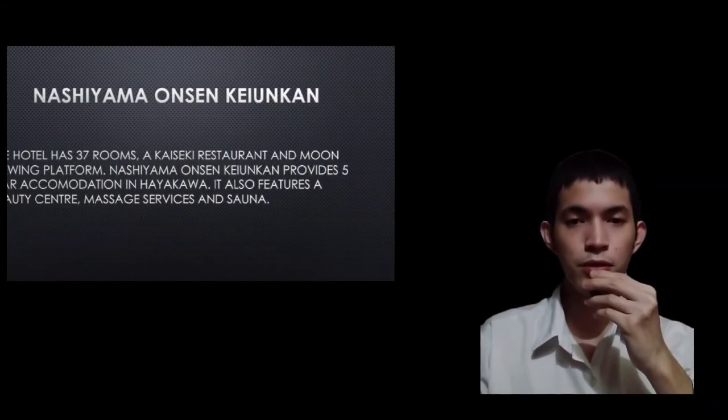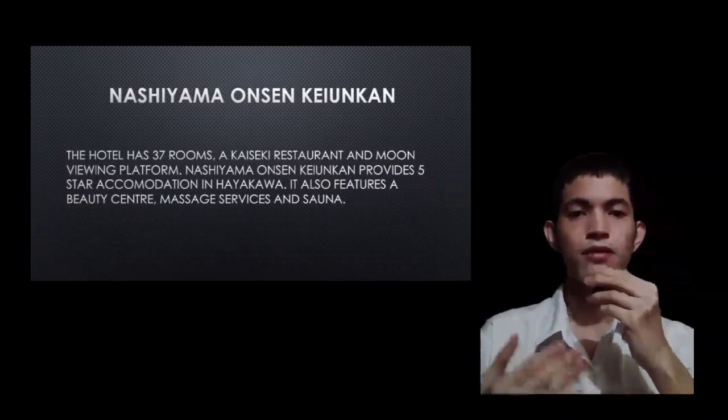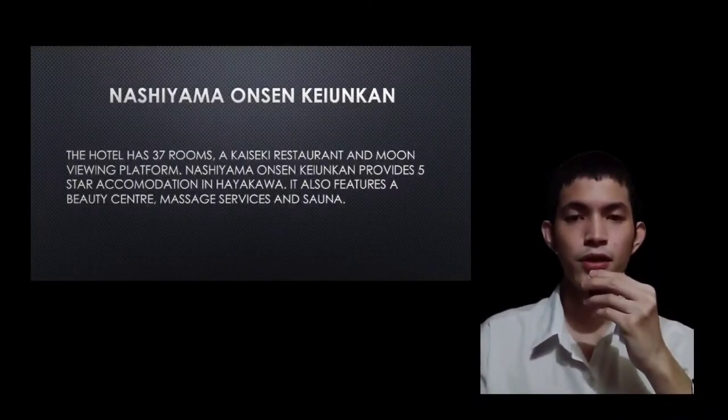Good day everyone, my name is Mika. Today I will present to you the rooms and other facilities at Nishiyama Onsen Keiunkan. The hotel has 37 rooms, a kaiseki restaurant, and a moon viewing platform. Nishiyama Onsen Keiunkan provides 5-star accommodation in Hayakawa, with a beauty center, massage services, sauna, and all amenities that customers need.